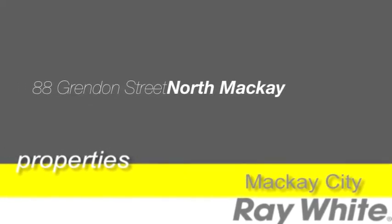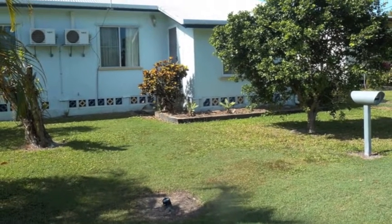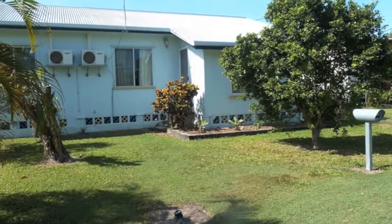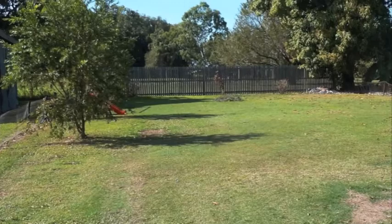This is a rare opportunity for the first home buyer or investor wishing to add to their portfolio to snatch up this property in North Mackay. This neat low set three bedroom home is situated on a massive 830 square meter block.